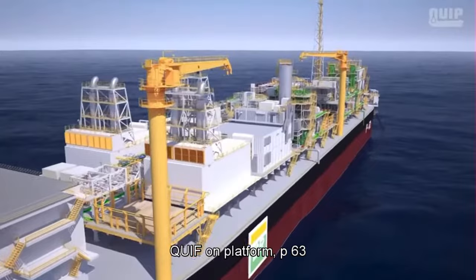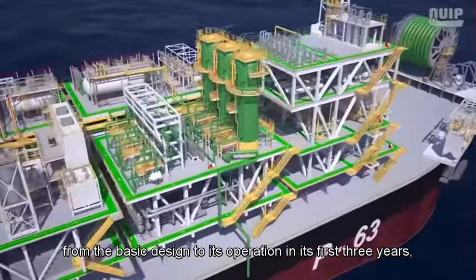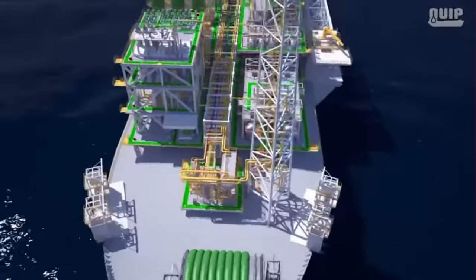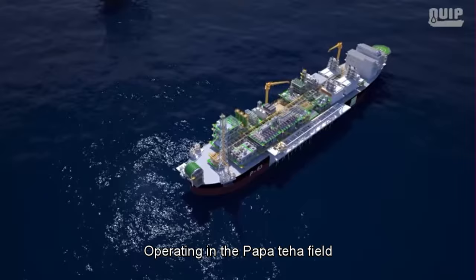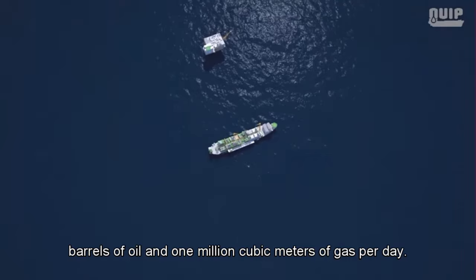QUIP, on platform P63, becomes the first Brazilian offshore construction company to build an FPSO from basic design through to operation. P63 is 334 meters long and 57 meters wide, operating in the Papa Terra field in the Campos Basin, Rio de Janeiro. It will produce 140,000 barrels of oil and 1 million cubic meters of gas per day.